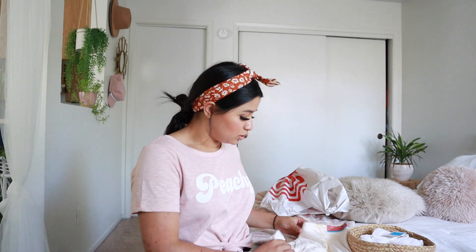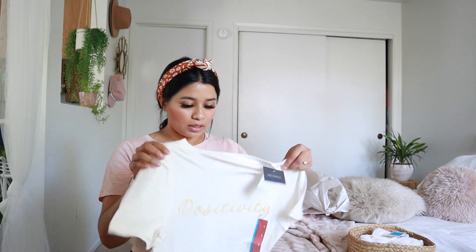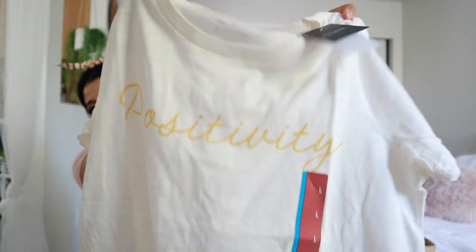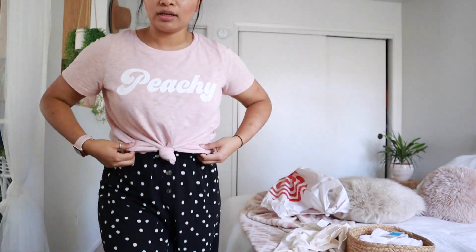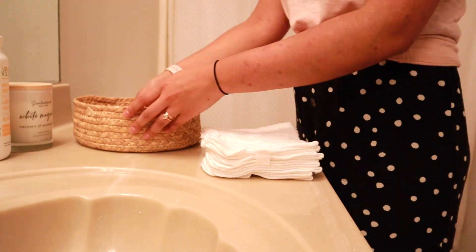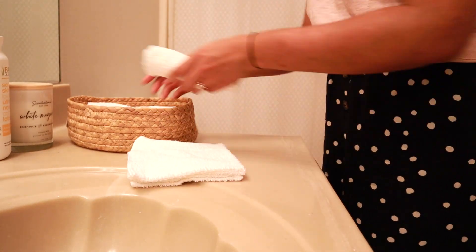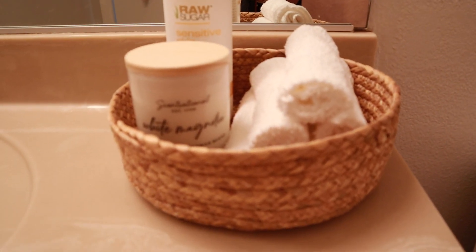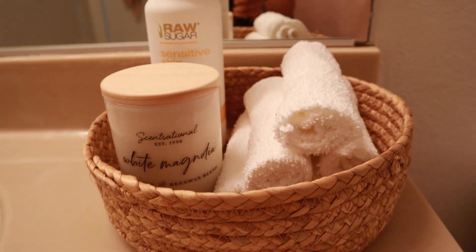I also bought this cute basket at the dollar section — it was actually five dollars. This shirt I showed you in the outfit is from Target; it says 'Peachy,' it's a cute light pink color and I really love it. I also got one that says 'Positivity' with the words in yellow. I get it in a size large so that I'm able to do a knot in the front — I really like doing knots on my shirts. Here's how the basket turned out with the washcloth, and I'm so excited because it just looks more clean and put together.